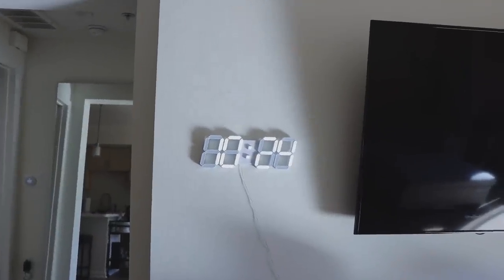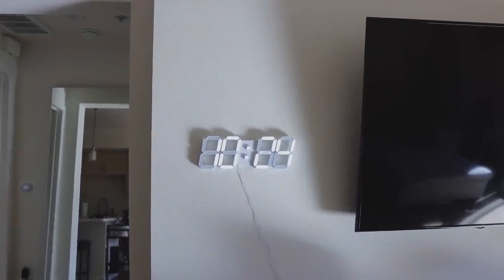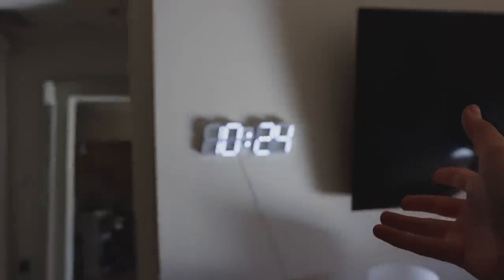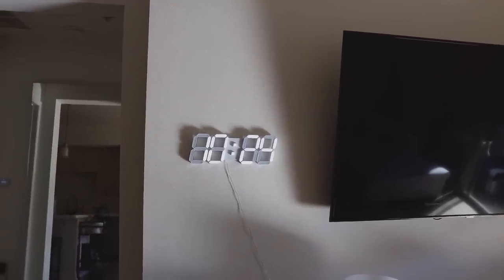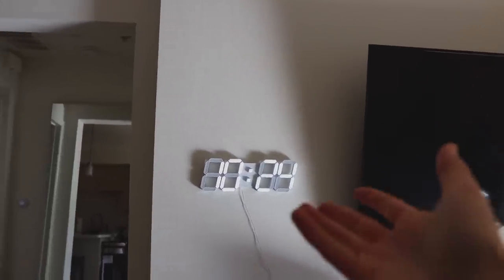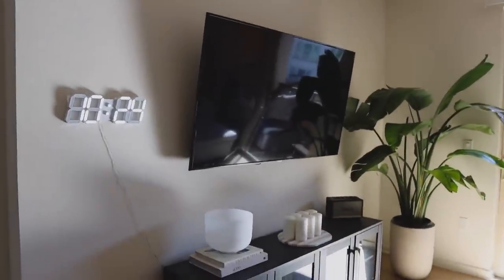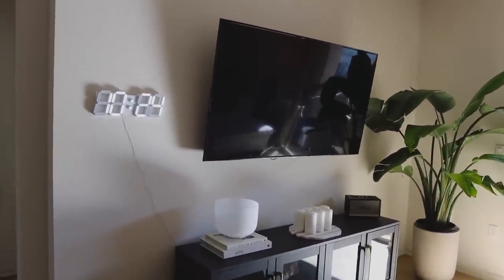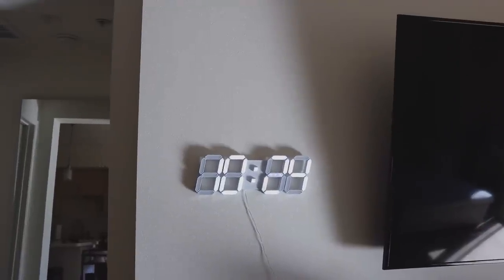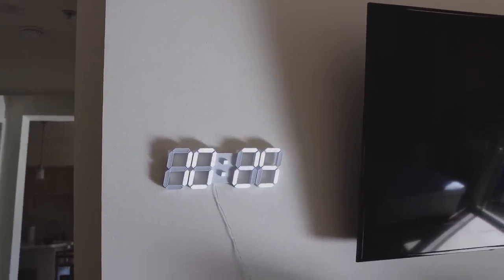I want to address this clock because I always get questions about it — you guys always ask where it's from. I love this thing; it's from Amazon. Mine is missing a little light piece, and it's been like that since I got it from my old place where it sat in my office. Normally it wouldn't have that missing light, but either way it's still a vibe. Anytime I'm in my living room I can see what time it is. It fills up the blank space on the other side of the TV. It does come with a remote to change brightness and switch between 12-hour and 24-hour clock.